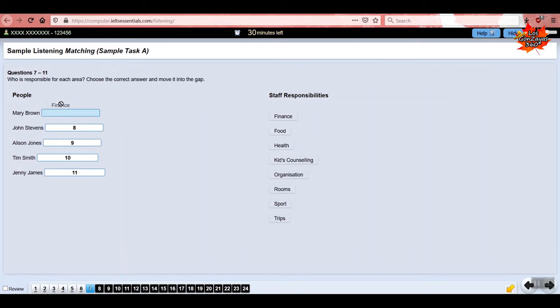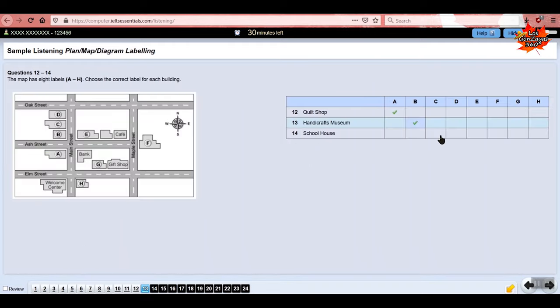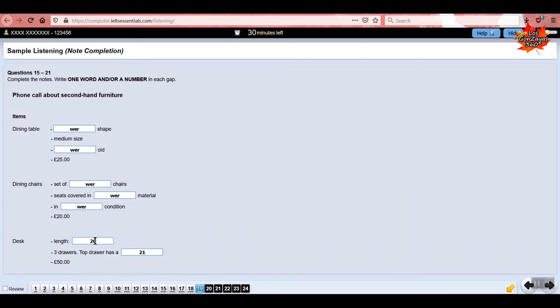We also have the option of drag and drop, and we have the note completion question type as well.